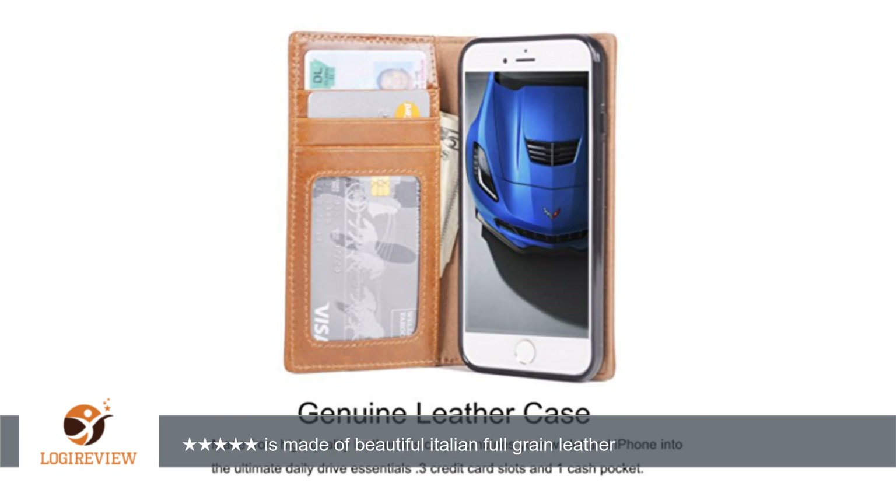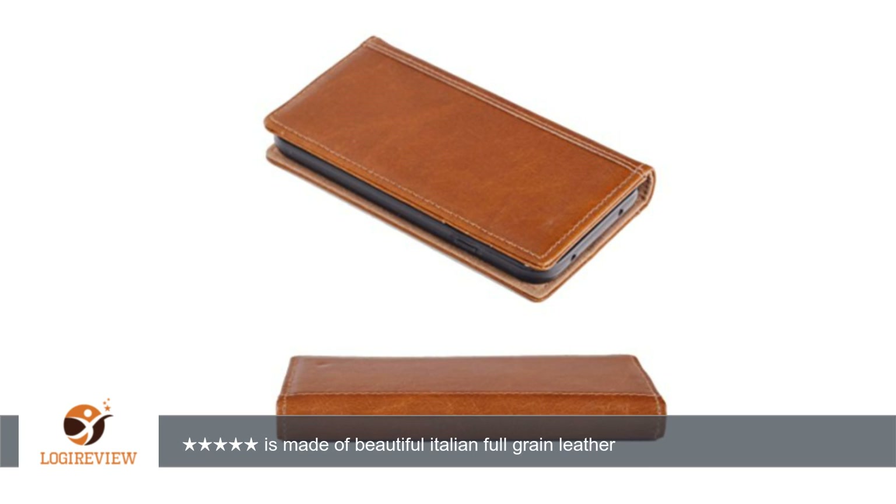Conclusion: Overall, I just really love this case. It is an absolute pleasure to use. As a reviewer, I have many cases available for my iPhone, but this is one of the cases I keep reaching for every day. This review is honest and unbiased, based on my own real experience. Thank you for watching.